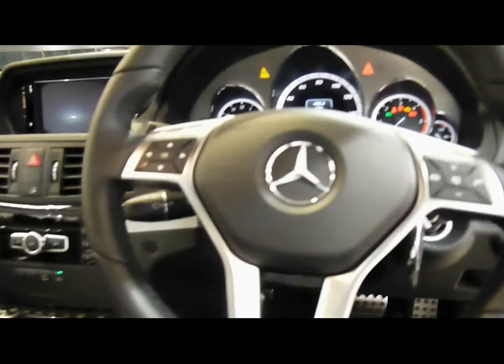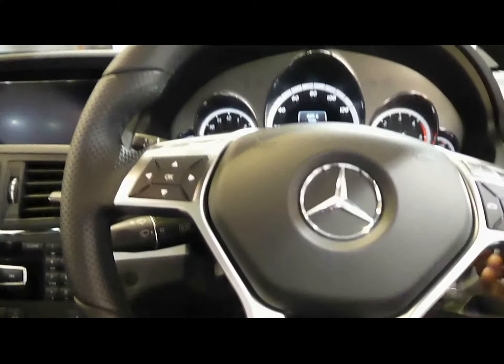At the front we've got a flat-bottom multi-function steering wheel with flappy paddles on the back, cruise control and a speed limiter.